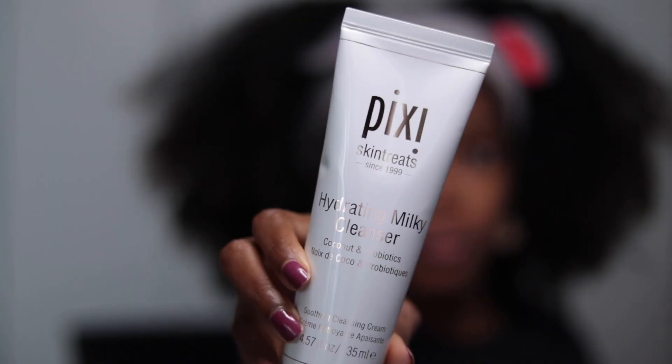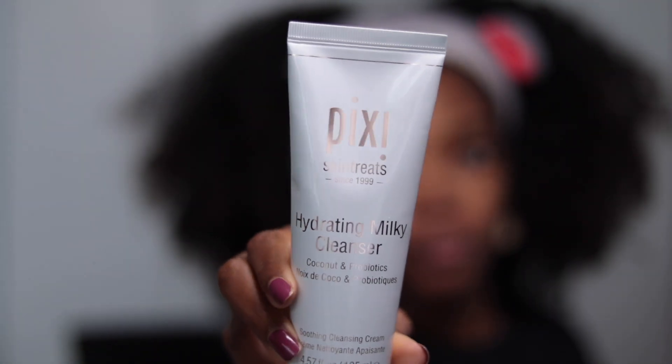Now I'm going to follow up with the cleanser. It says this is a rich moisturizing daily cleanser — a soothing cream cleanser with coconut, probiotics, and willow bark extract. It conditions and moisturizes as it thoroughly cleanses the skin, for all skin types including very dry. You can use it daily — apply a coin-size amount and massage the cream into skin, then remove with a moist cloth or rinse off with water.